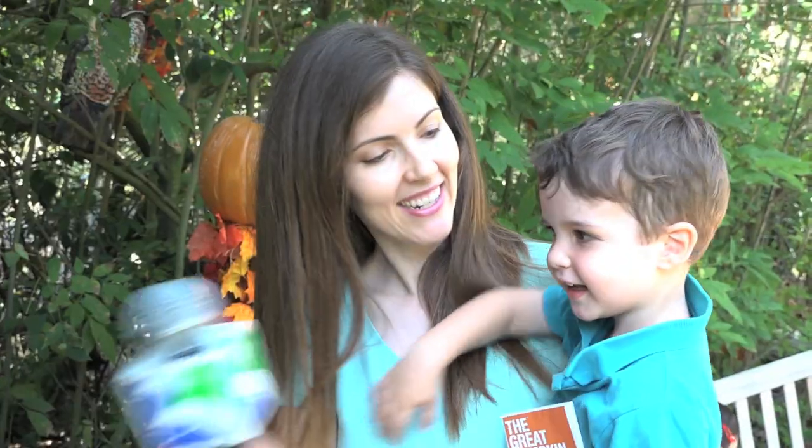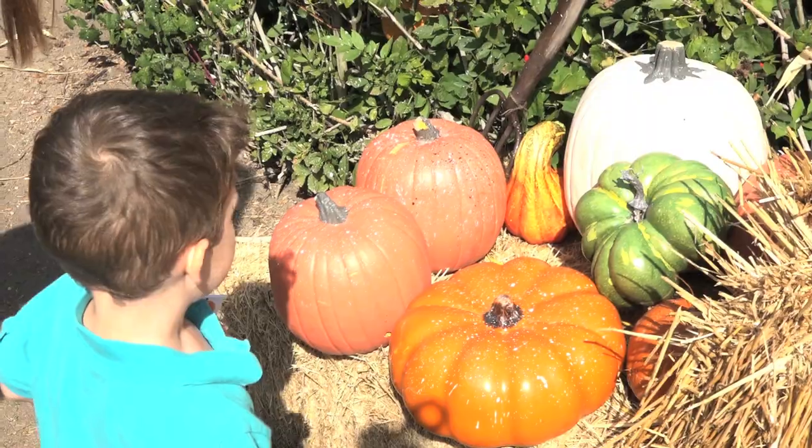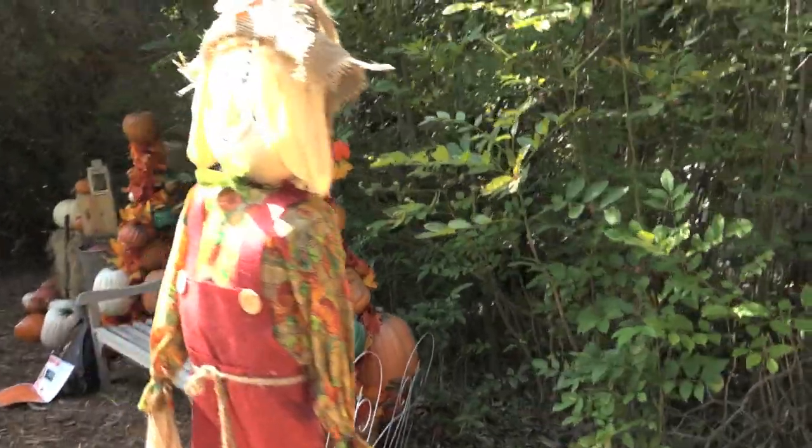What did you find here? A pumpkin. They are imitation pumpkins — we do want everybody to know that — and it's a beautiful little area.